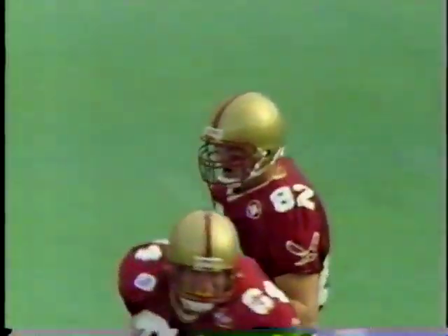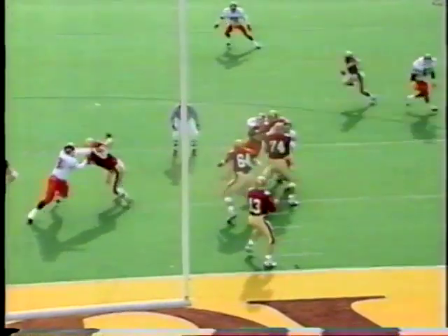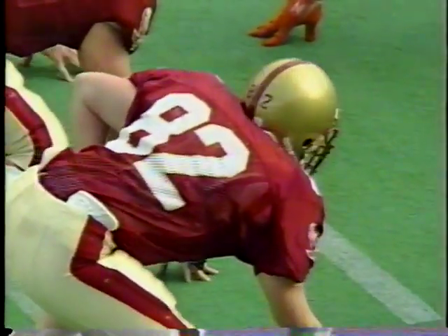This is a play they worked on a lot in practice this week. They spread the defense out and get a nice matchup — the tight end working against Ken Brown, a linebacker. The key to this play: great protection allowed Foley to read the defense and throw the deep pass down the middle. A great matchup getting your tight end on that linebacker.